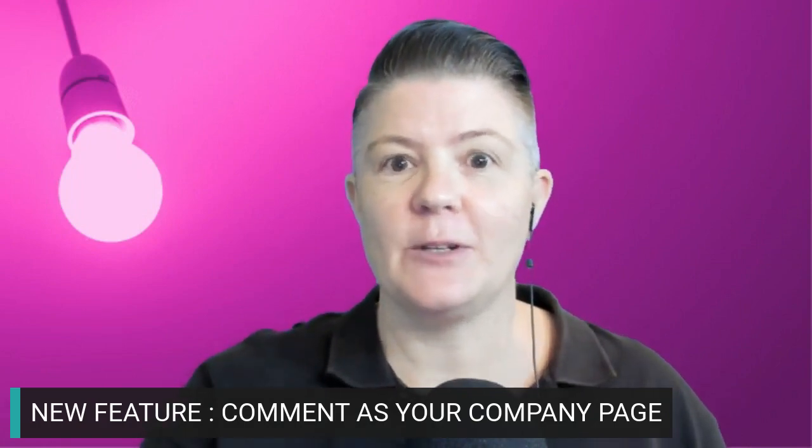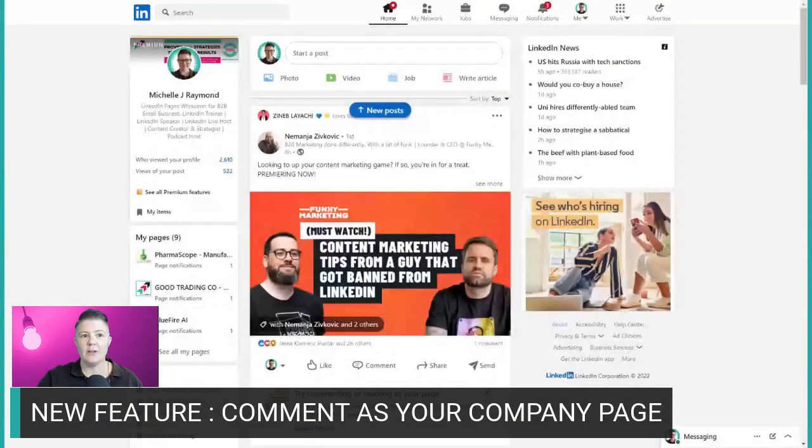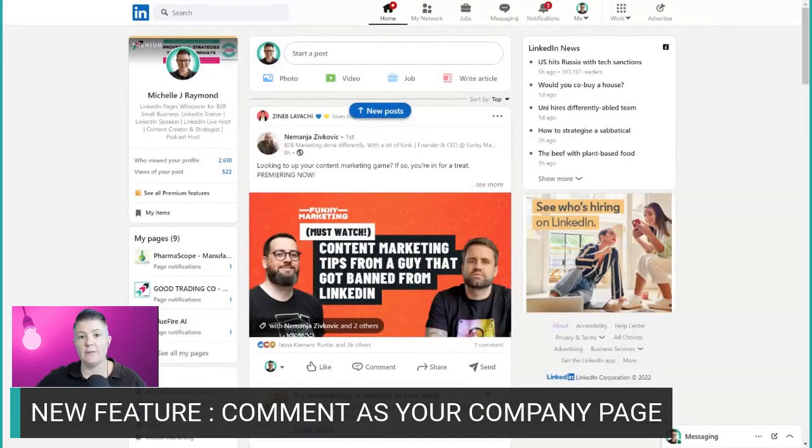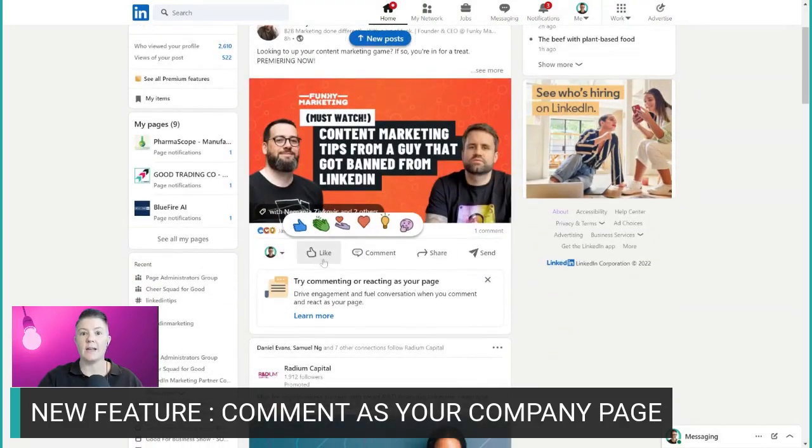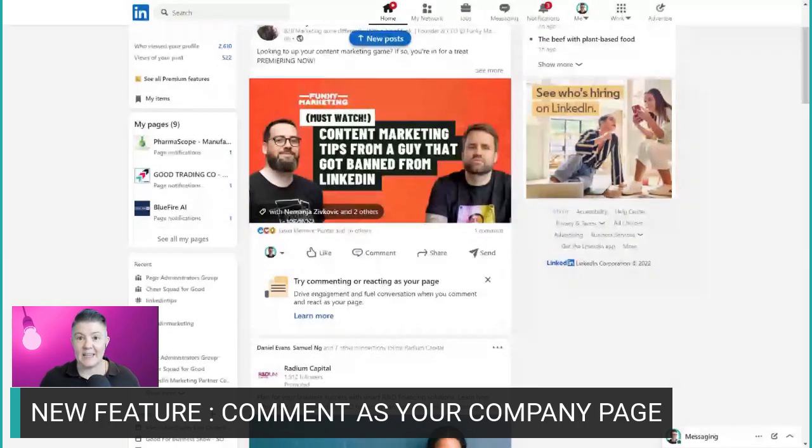I feel your pain. What does it look like exactly? I'm going to shoot over here and show you. If we have a look at this screen — how are you going to tell whether you have it? First stop, you're going to go next to the row that has Like, Comment, Share, and Send. See my little face? That's what you're going to see as an option. Just underneath it says 'try commenting or reacting' — so you can actually use the like emojis and react as your page.